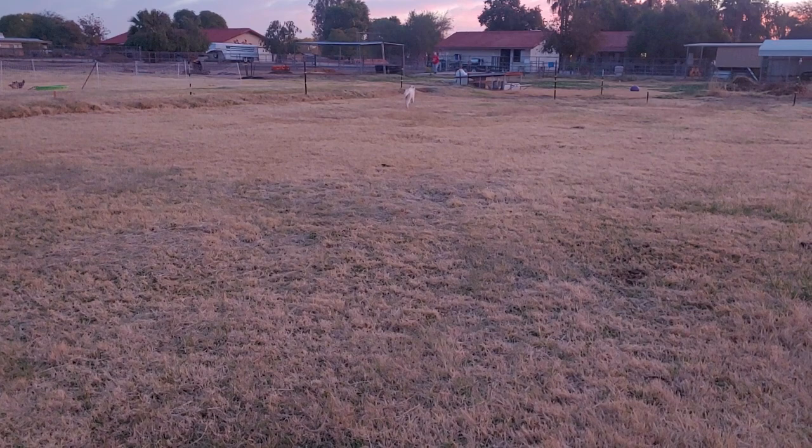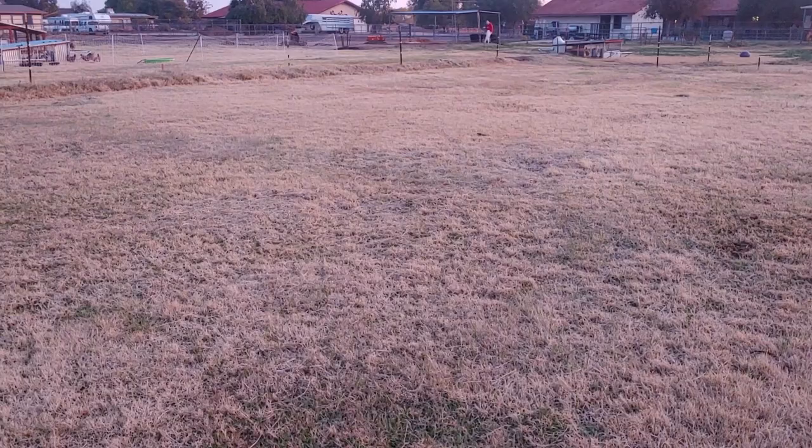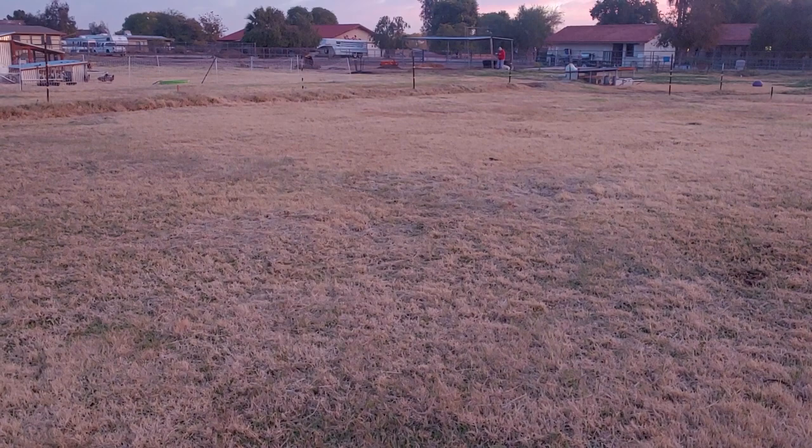She sees her neighbor who's coming to release the ducks, so she takes off. She does jump on the neighbor some — it's definitely a training thing, but they're working on it.